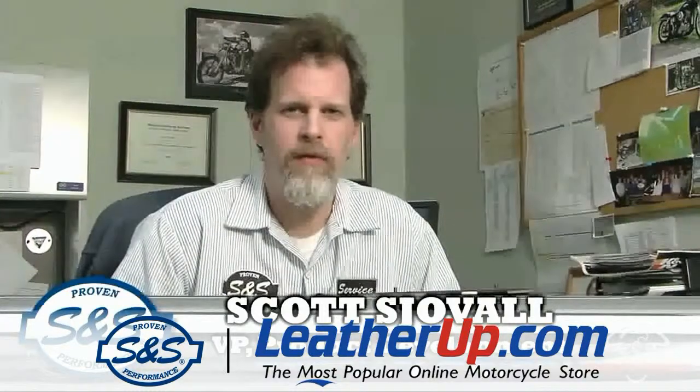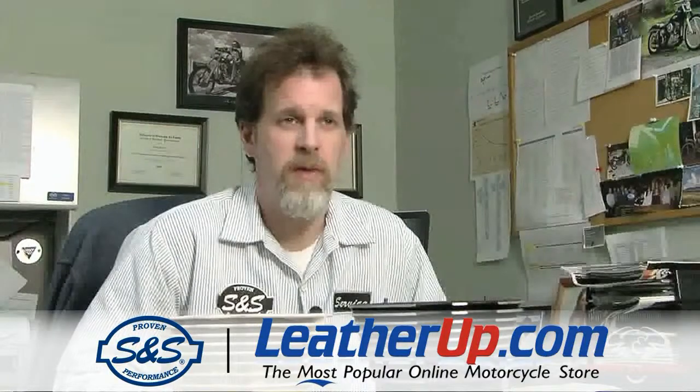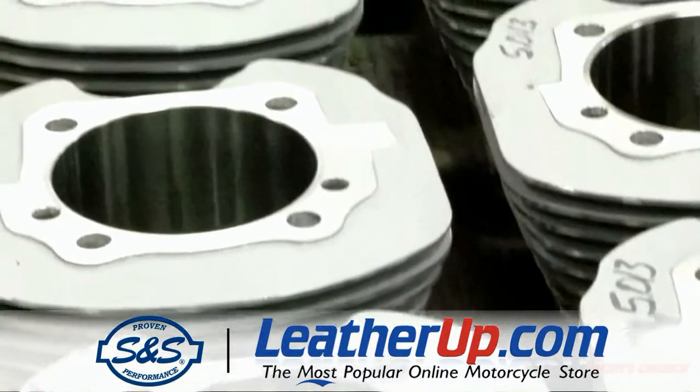Hi, I'm Scott Schovall from S&S Cycle. I'm the Vice President of Product Development here at S&S Cycle. We have the capability to do basically anything from a full-on engine program to just the smaller items that we need here for the aftermarket.